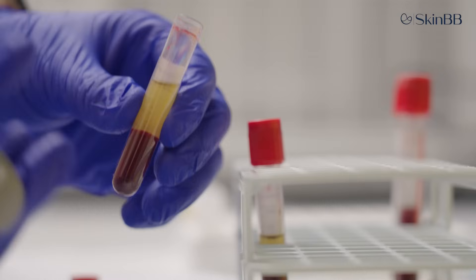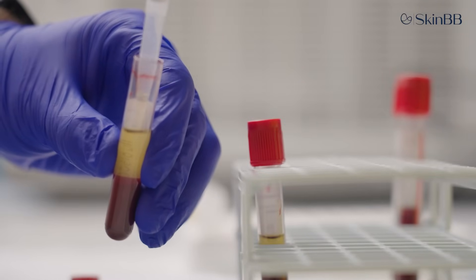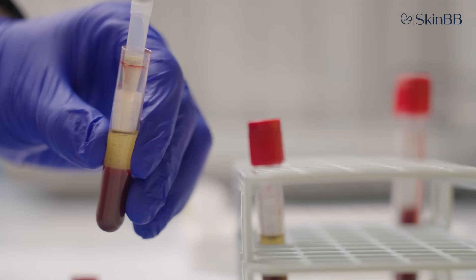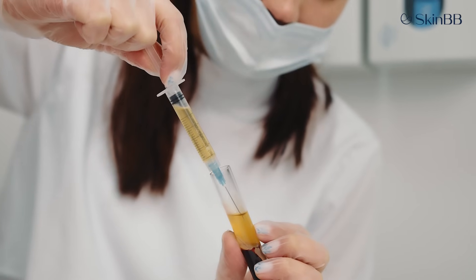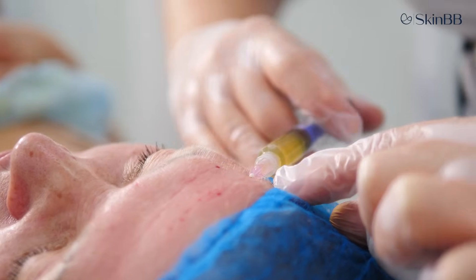After centrifugation, the tube is allowed to stand for 10 minutes. The platelet rich plasma — which appears pale yellowish to sometimes slightly reddish in color — is then drawn into insulin syringes and injected back into the area to be treated.